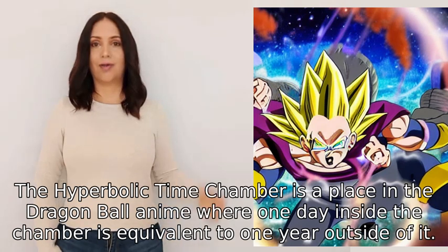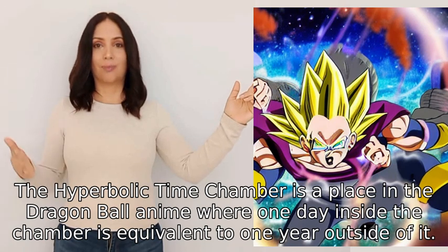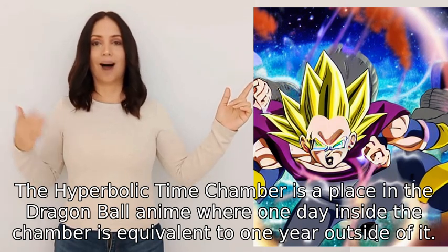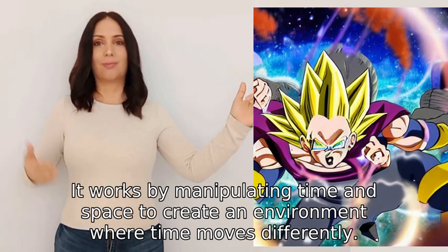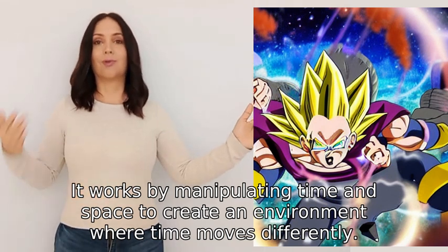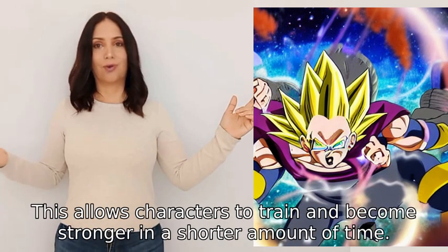The hyperbolic time chamber is a place in the Dragon Ball anime where one day inside the chamber is equivalent to one year outside of it. It works by manipulating time and space to create an environment where time moves differently. This allows characters to train and become stronger in a shorter amount of time.